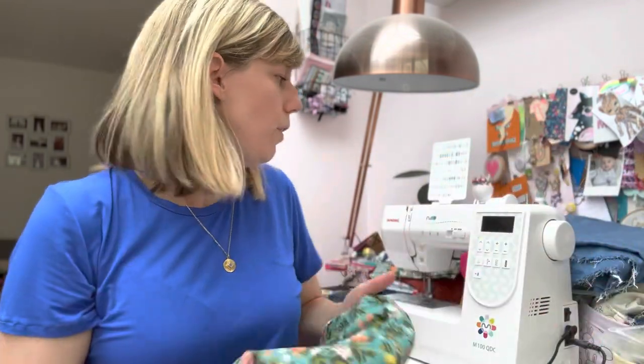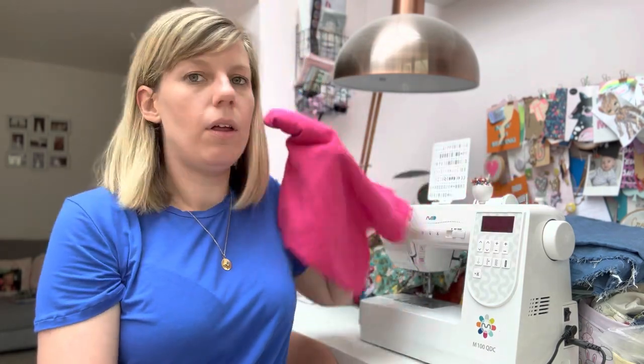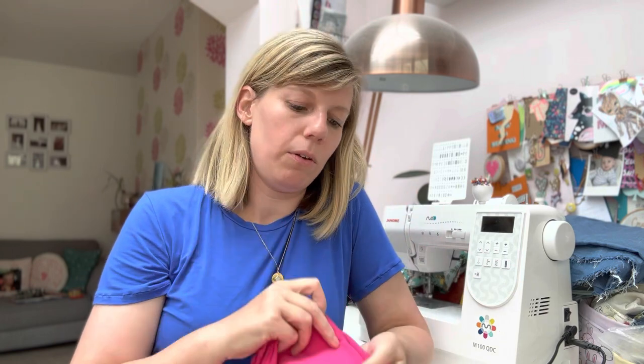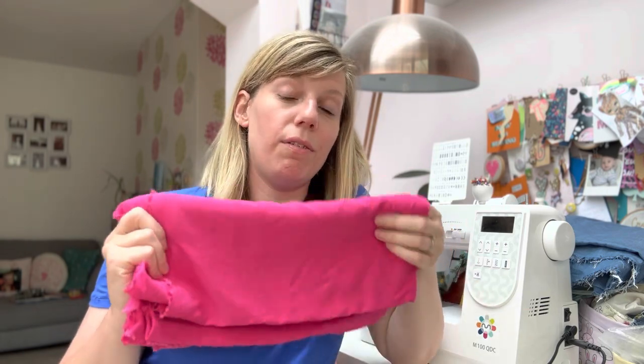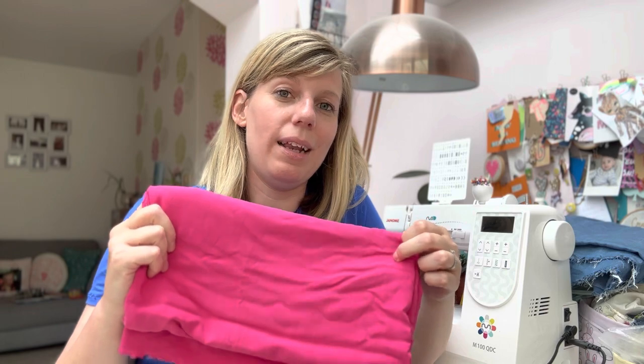I thought I'd show you a couple of fabrics I've acquired recently — a couple I've bought and one was gifted to me for a blog. I'm part of the Minerva blogger team and I requested this fuchsia pink viscose poplin, and I'm planning to make a Donnie shirt by Friday Pattern Company. I've not made it yet but I've seen lots of lovely versions and it doesn't look too difficult. I've just made a pair of Portobello trousers by Nina Lee in a bright emerald green, and I'm hoping this fabric will go really nicely with them.